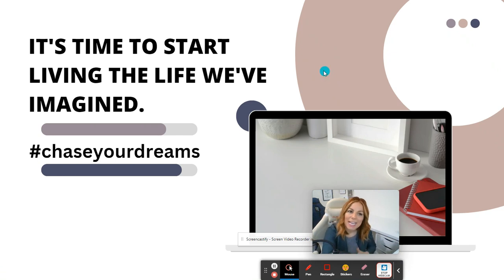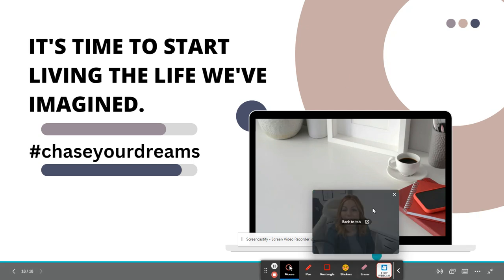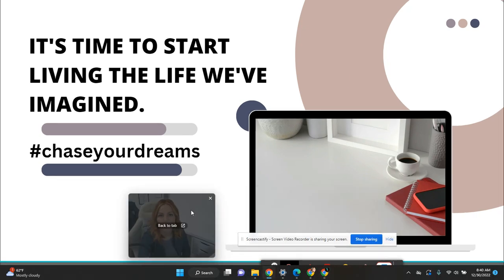I want to close with a quote: 'It's time to start living the life you've imagined.' Hashtag chase your dreams — boys and girls, women and men — chase your dream. This is your new adventure, make it count, make it worth it, and go for it. See you next time! Don't forget to subscribe and give me a thumbs up. I'll put more resources in the description down below. Bye!